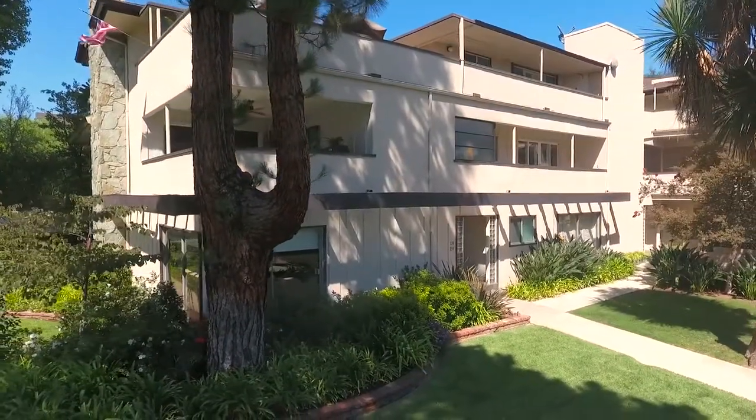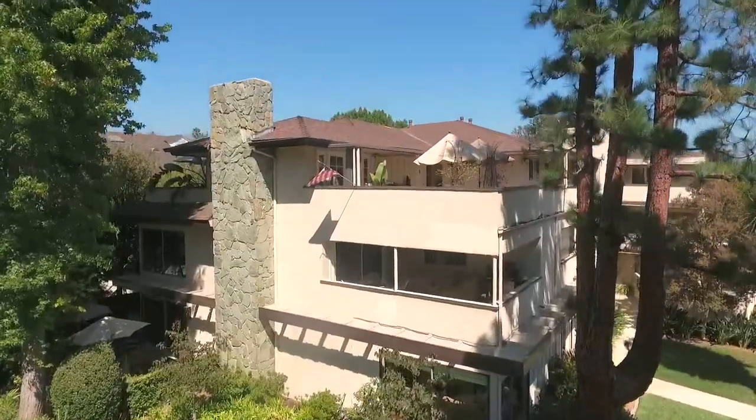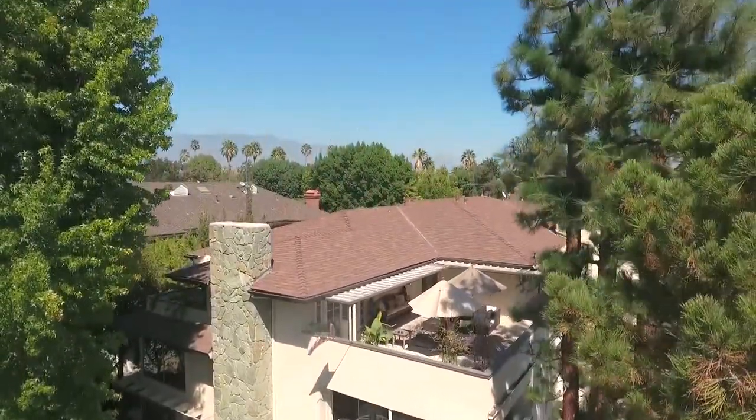Don't miss this very unique property that invites gracious living with little maintenance on one of Pasadena's most sought-after boulevards. Thank you for viewing this condo with me. If you'd like to see it in person or have any other real estate questions, please give me a call. I look forward to talking to you.